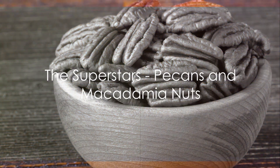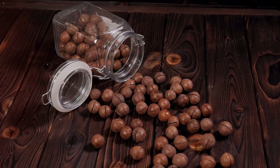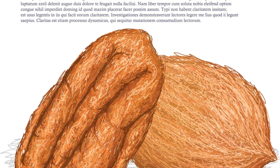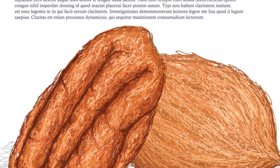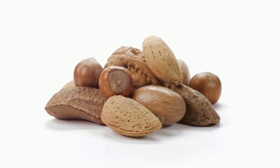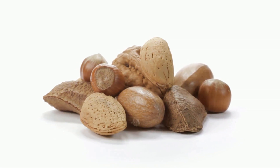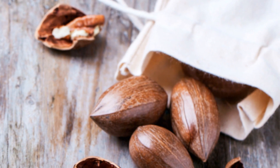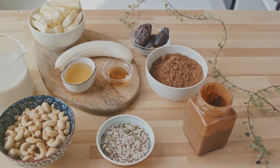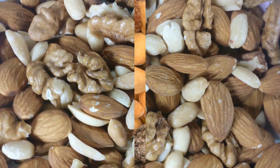Last but certainly not least, pecans and macadamia nuts. These tiny titans are brimming with health benefits, especially for blood sugar control. Pecans, the southern pride, are packed with fibre and healthy fats. Macadamia nuts, on the other hand, a gift from down under, are loaded with monounsaturated fats, known to be beneficial for blood sugar balance. They're not just a treat to your taste buds — they're a treat for your health too. Go ahead and enjoy these superstars; they're not just delicious, but also health-boosting.